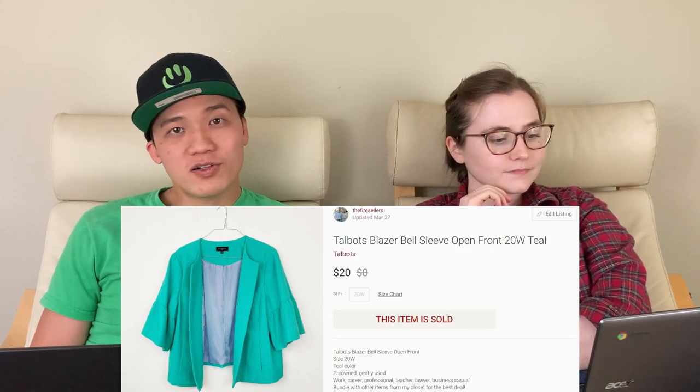I really thought this was going to sell a lot faster — we had it since January. I think it sold because it was a really good size — a size 20. So that's why it sold for $20. If it were a smaller size it maybe would have only sold for about $15.